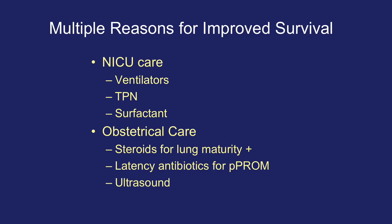There has also been improved obstetrical care. We now have steroids for lung maturity, latency antibiotics for preterm premature rupture of membranes, and we now have ultrasounds.